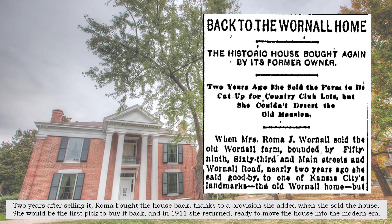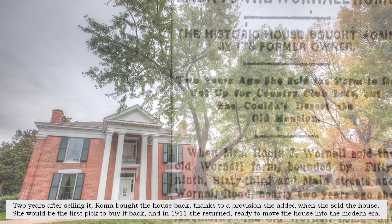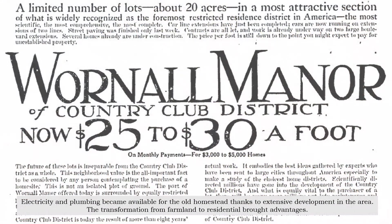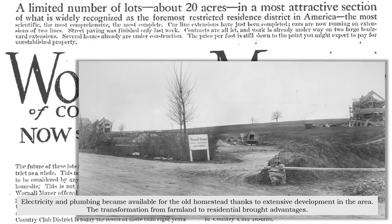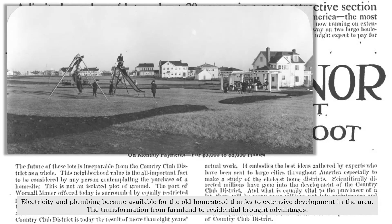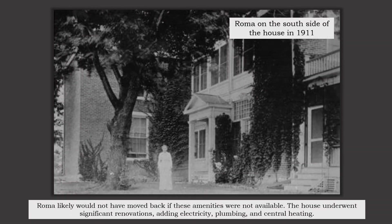Two years after selling it, Roma bought the house back, thanks to a provision she added when she sold the house — she would be the first pick to buy it back — and in 1911 she returned, ready to move the house into the modern era. Electricity and plumbing became available for the old homestead, thanks to extensive development in the area. The transformation from farmland to residential brought advantages, and Roma likely would not have moved back if these amenities were not available.